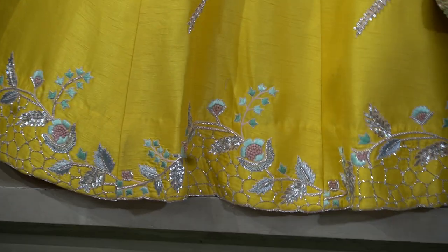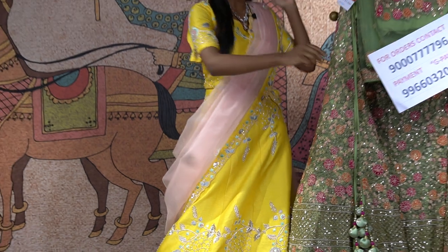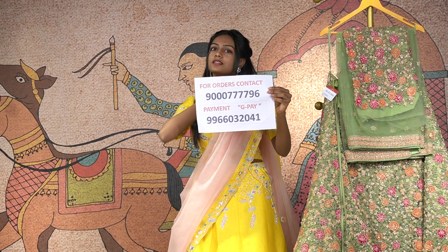So to get this you can get it at the price of 56,000 rupees. To place an order, just contact this number and make sure you order this.